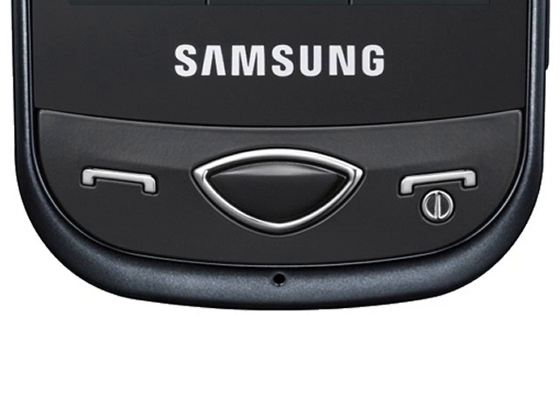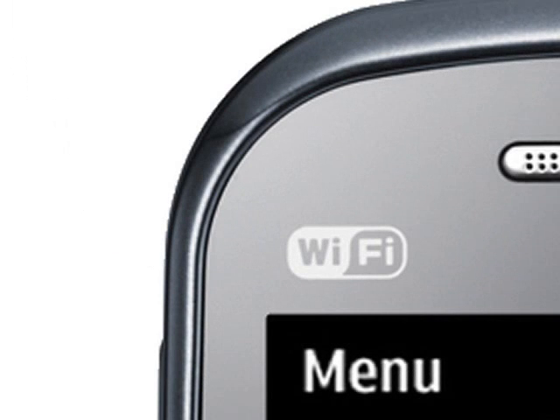The QVGA resolution display might be OK for social networking sites, but it is not much use for web surfing, and 2 megapixel cameras are frankly out of date. Samsung's TouchWiz interface is pretty good and their handsets tend to be well built, but even so it is difficult to get excited about it.